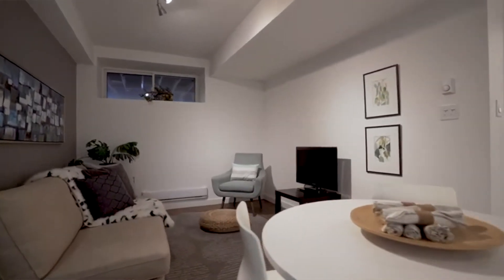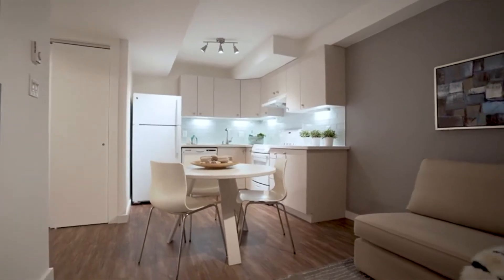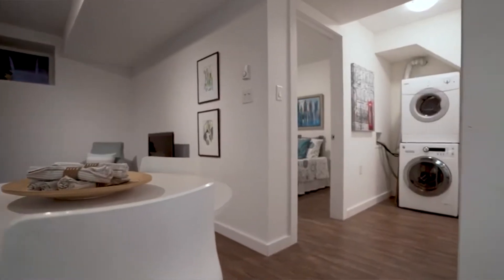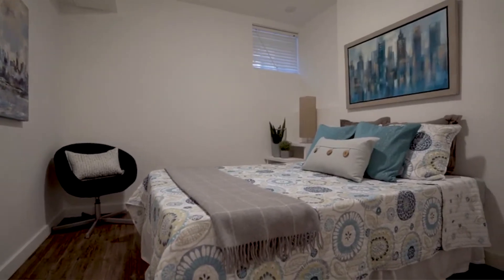The basement contains a one-bedroom apartment. It was professionally dug out with high ceilings — approximately nine feet — and bright windows. In today's rental market, you could probably get about two thousand dollars a month in rental income. Thank you for joining us on our tour of 655 Shaw Street.